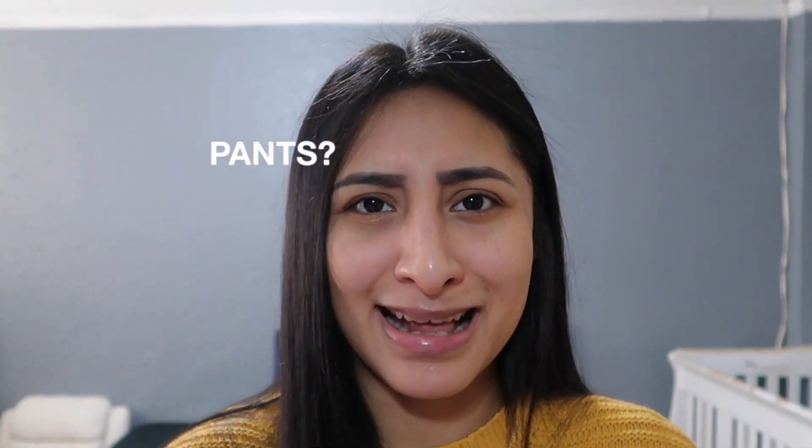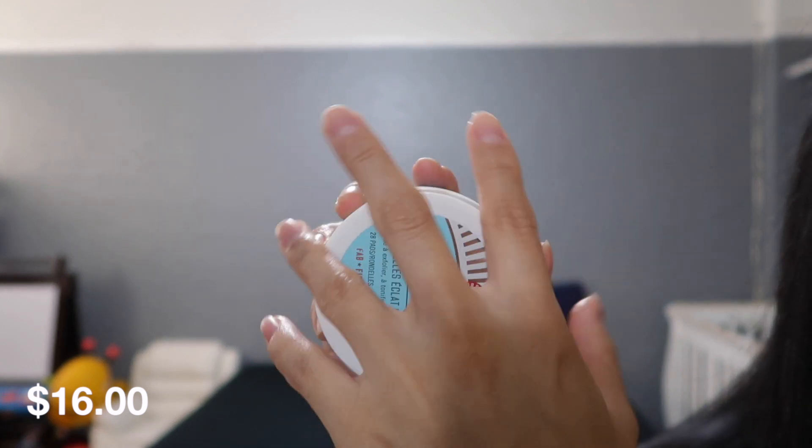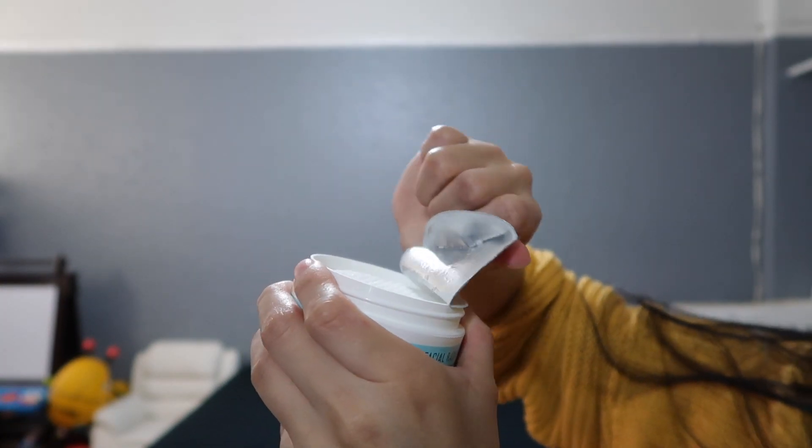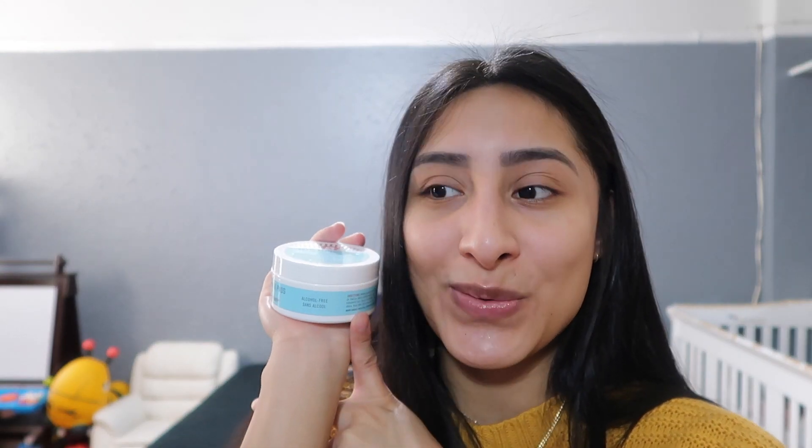Moving on to the next item, which is the First Aid Beauty Facial Radiance Pads. It's a daily treatment pad that exfoliates, tones, and brightens all skin types. Regular use will smooth skin texture, providing the perfect canvas for flawless makeup application. I'm about to try this today. I've tried their repair cream before and personally I didn't like it — the moisturizing was good but the smell threw me off. It smelled like feet cream and I just couldn't use it again. I hope this doesn't have that same scent.